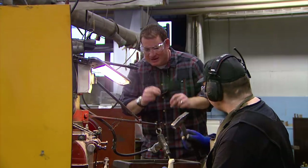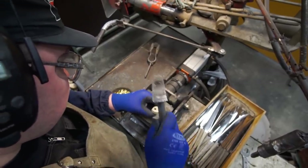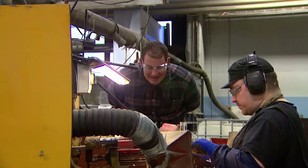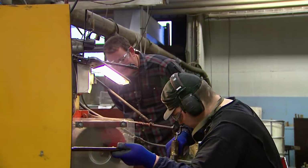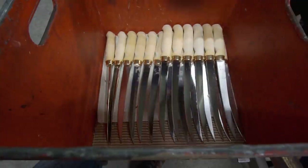Everything is done by feel. If he taps too hard, he'll break the handle or knock out the blade. If he grinds and it's not quite right, it screws the whole thing up. He makes that look so easy. Just like that, a Rapala fillet knife takes shape.